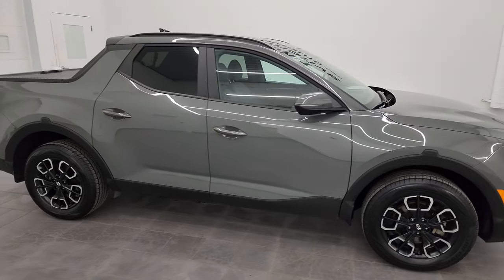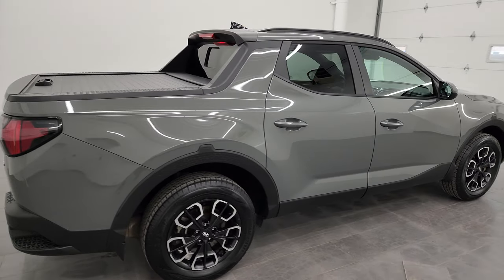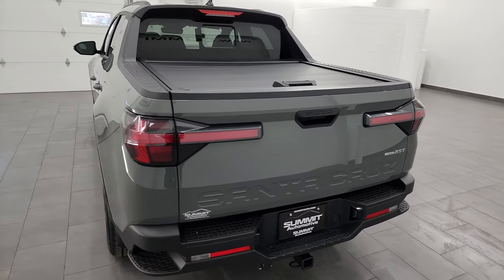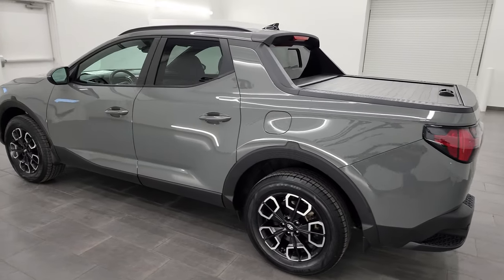Hey, this is Brett, and this 2022 Hyundai Santa Cruz SEL Premium is stock number 24J186A. I am here at Summit Automotive in Fond du Lac, Wisconsin — your new and used light duty truck headquarters.